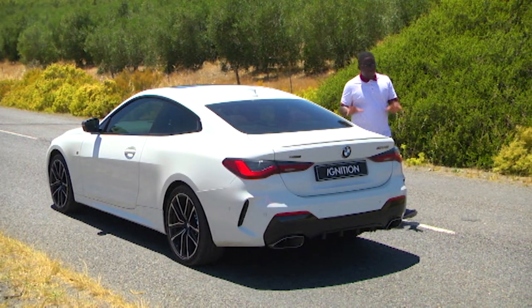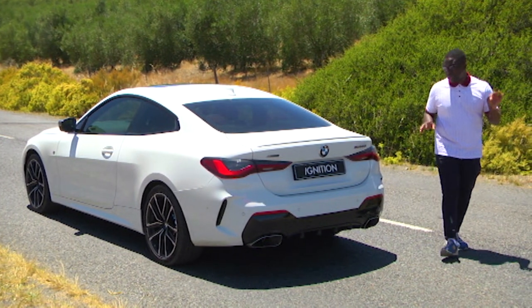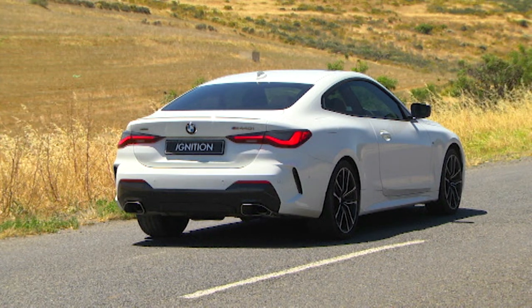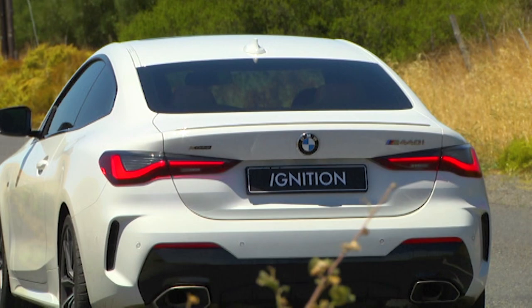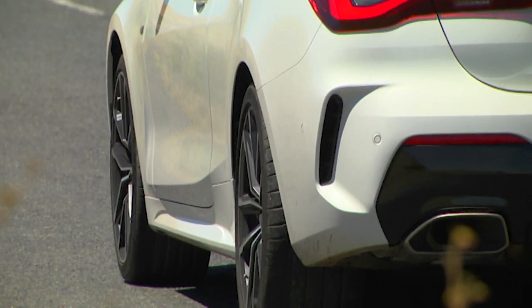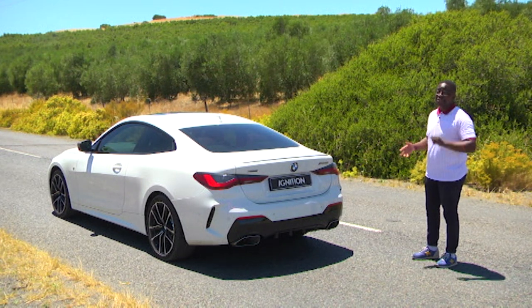Moving on to the rear of this vehicle — this is where I think BMW really got this car right. You see elements of the current 3-Series, you see elements of the BMW 8-Series, and overall the back of this car looks very good. This is the M440i, so this is a vehicle that sits right underneath the upcoming M4, but it doesn't look like a car that screams performance.